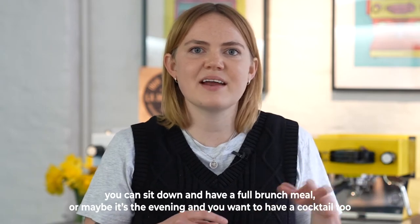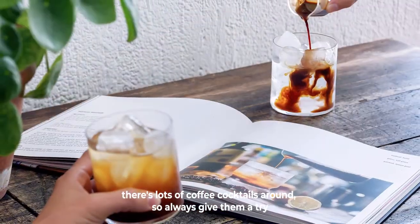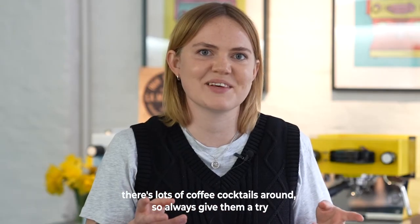You can sit down and have a full brunch meal, or maybe it's the evening and you want to have a cocktail too. There are lots of coffee cocktails around, so always give them a try.